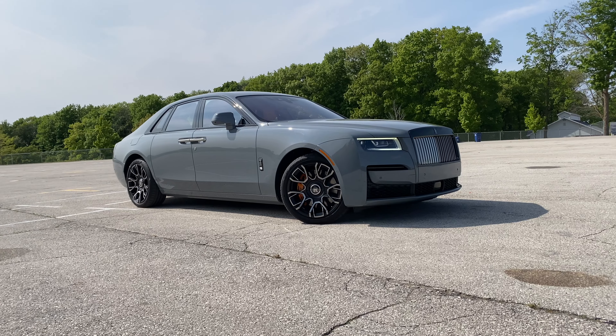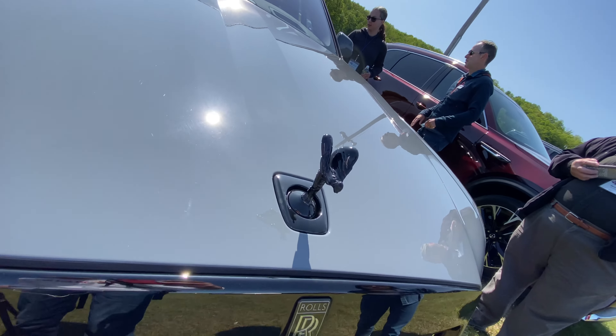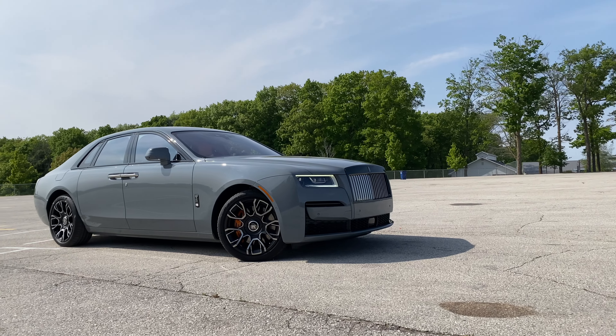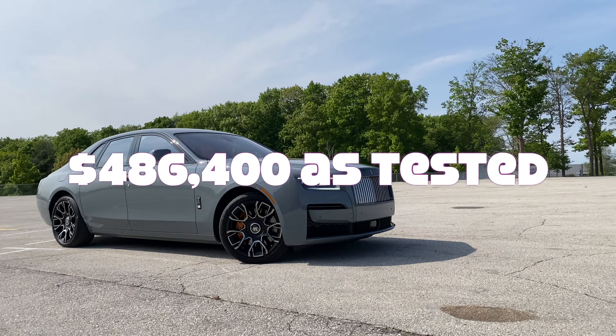Ghost will start at $393,500 — nearly $100,000 more than I paid for my house. But that's kind of the point. Exclusionary pricing means you understand that whenever you see someone get out of a Rolls-Royce, they are simply in another league of wealth and success. This one next to me is tested at $486,400. That's about $87,500 in options, not including destination or gas guzzler tax. For $90,000 of options you could buy a new Tesla Model S, a Ram TRX, or a Lexus LC 500. Now let's start the feature tour.